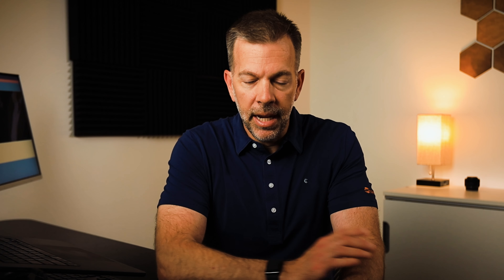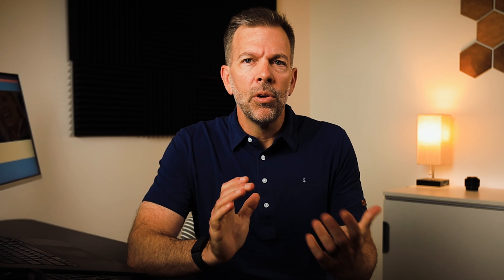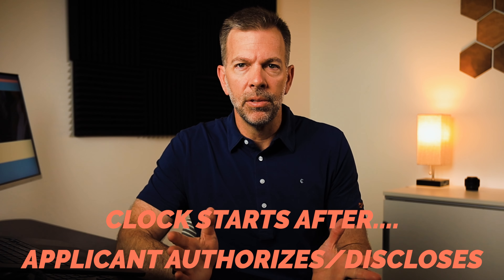This one comes up quite often: how long does a typical background check take? Most background checks take anywhere from 24 to 48 hours. The most important thing is that the clock starts when the applicant authorizes and discloses. The quicker the applicant provides their identifiers and authorizes the background check, the quicker the report can come back. There are situations where hits need to be verified in jurisdictions that require manual searches, which can extend this. Our agency turnaround time is usually in the range of one to two days at maximum.